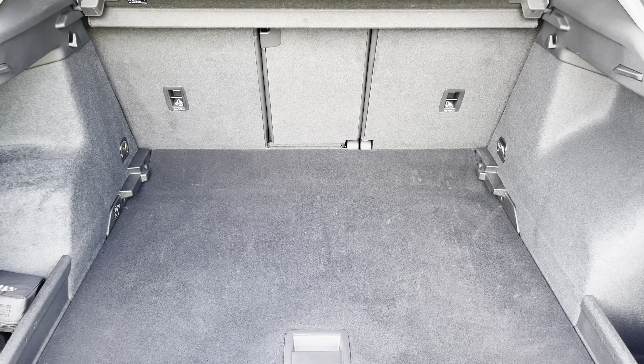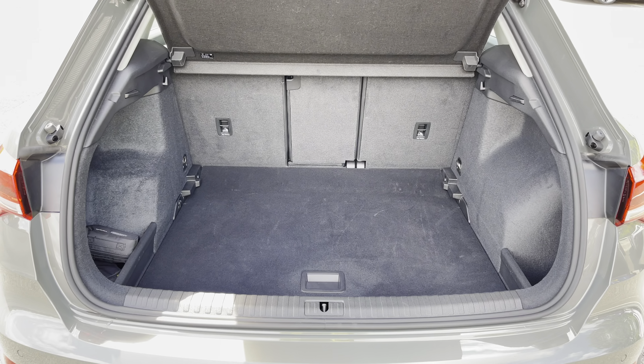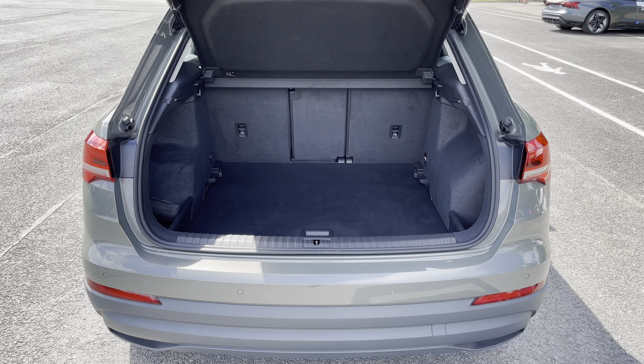The tailgate allows easy access into the 530 litre boot space, which can be extended by folding the rear seats down to 1525 litres, so you can add in those larger and longer items, such as flat pack furniture.